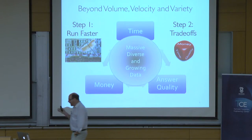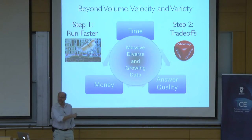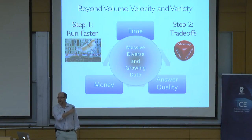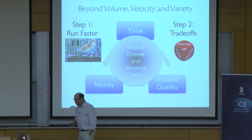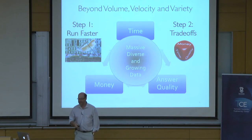You'll hear a lot about volume, velocity, and variety — those three V's are why doing this is hard. But if you look at the actual problem from a user's perspective — one of those people trying to solve a problem in one of those domains — that's what the problem is. That's the way we've been looking at it in the lab. That's all I want to say about what big data is.